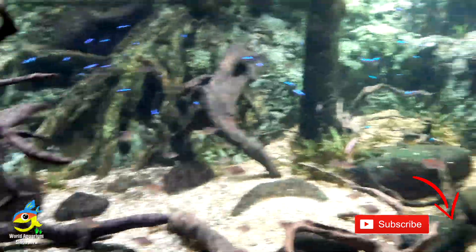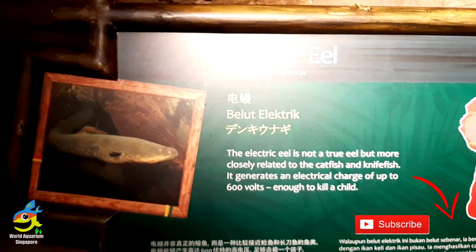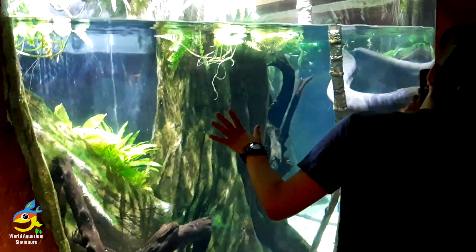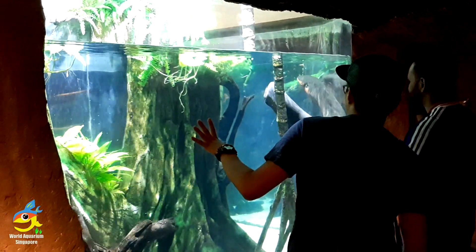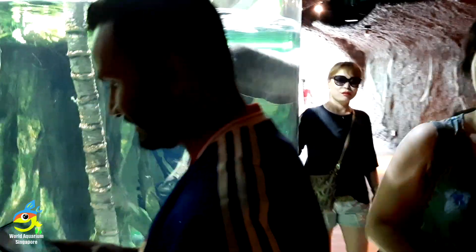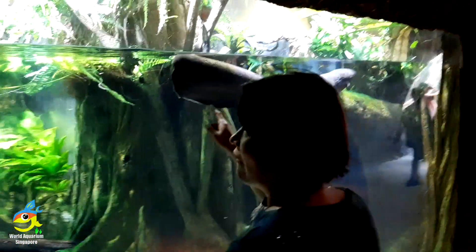The giant electric eel is a fish and a carnivore in diet. Its habitat is the swamp, and its average lifespan in the wild is 15 years. Its size is around 2.4 meters or 8 feet, weighing around 44 pounds or 15 to 18 kg — relative to a 6-foot man's size.